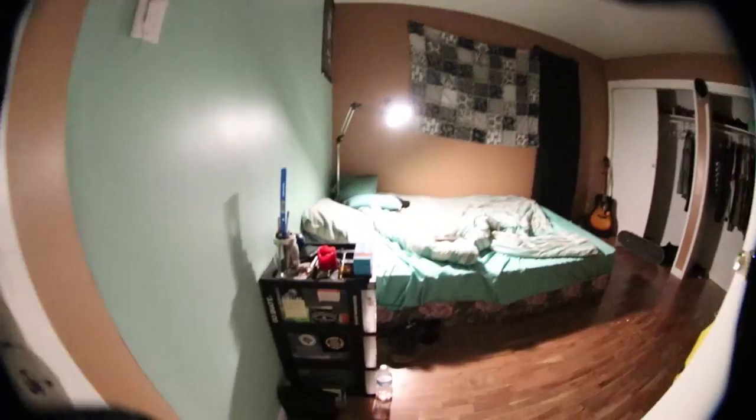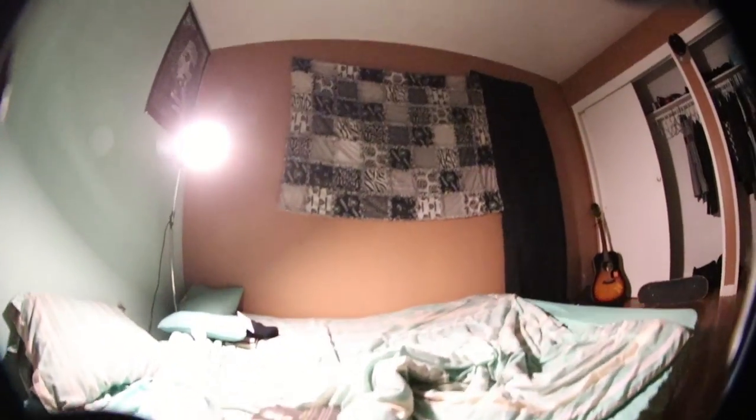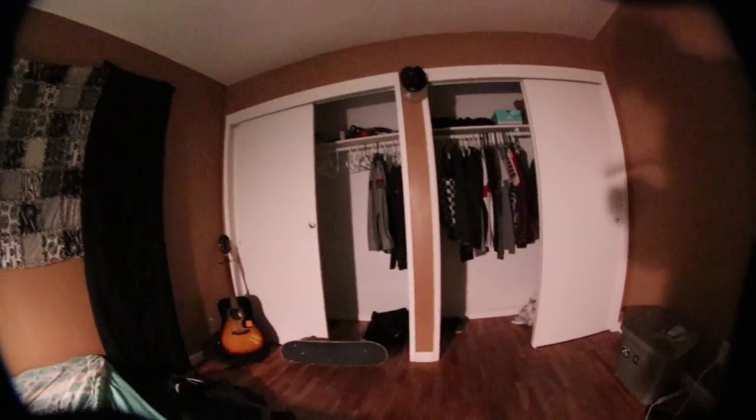Mark gave me the okay to show his room. We got Mark's room in here — this color is bomb, I'm low-key jealous. He's got scheduling stuff going on. His room is already killing it compared to mine. He has his items, his bed, and good colors.